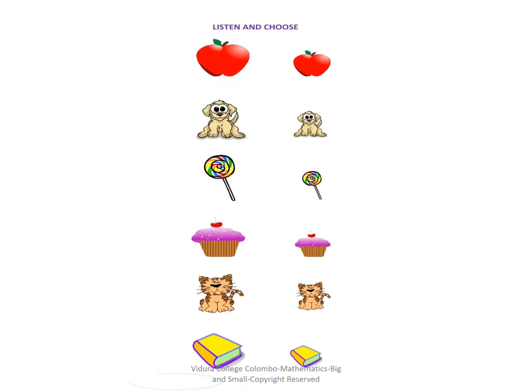Listen and choose. When the teacher says, point it and shop. Big apple, small puppy, small lollipop, big cupcake, big cat, small book.